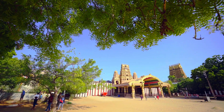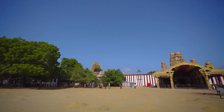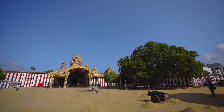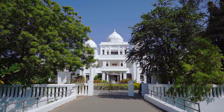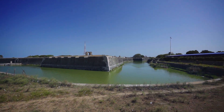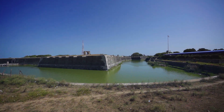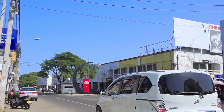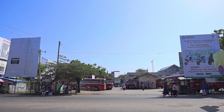Just a stone's throw away, you'll find the renowned Nallur Temple, a masterpiece of Dravidian architecture and a sanctuary of spiritual tranquility. The Jaffna Library, housing an extensive collection of literary works, and the majestic Jaffna Fort with its ancient walls are also within walking distance. Don't forget the vibrant streets of Jaffna Town, brimming with local flavours and warm hospitality, offering a true culinary adventure.